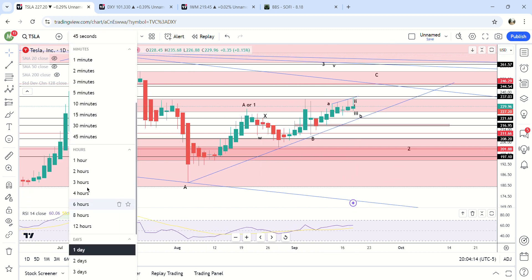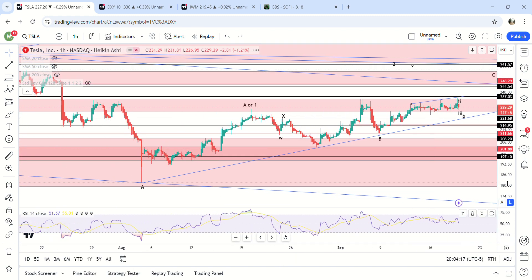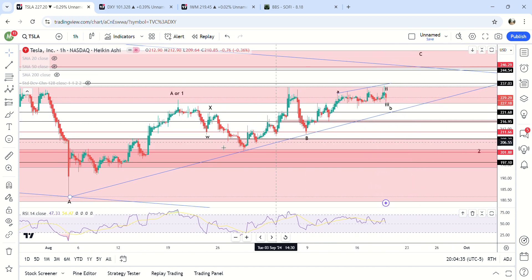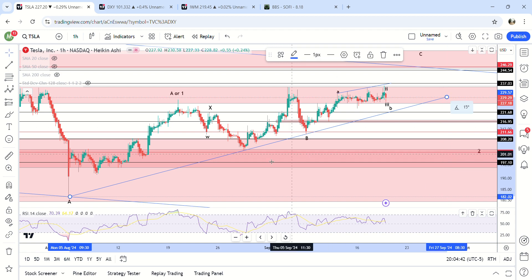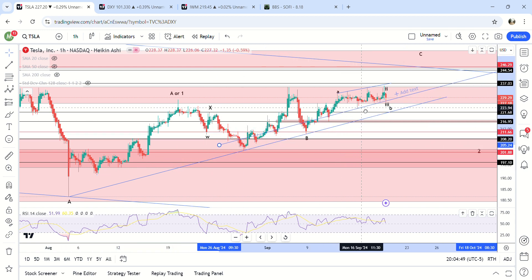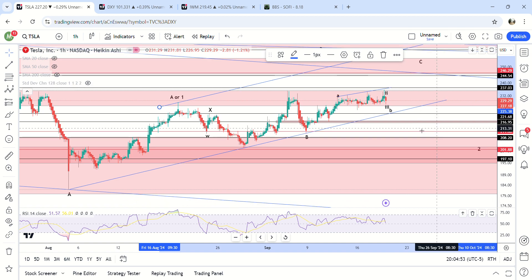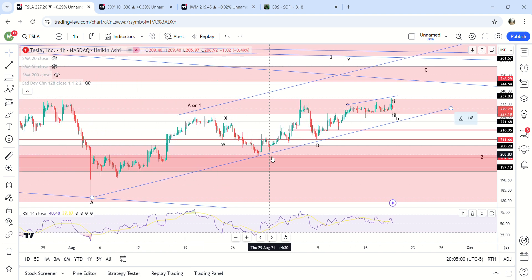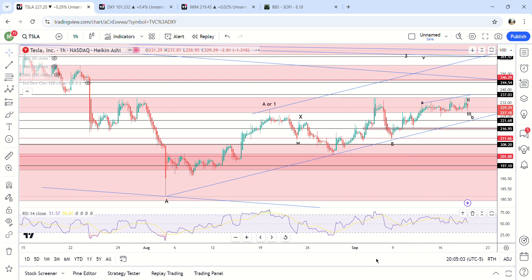Let's zoom in to the hourly chart. I've been saying for a while now that I pretty much think this is going to end up being the B wave right here — I think it's pretty much solidified at this point and we're in the final stages of this move up. We can draw a parallel line from right here to the B wave and you can see it fits perfectly. This is clearly not a five-wave move.